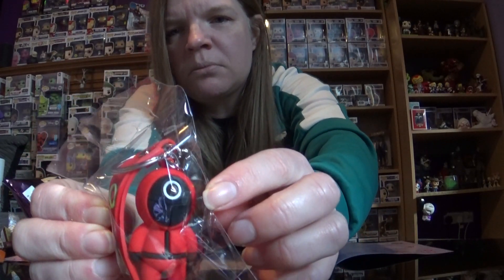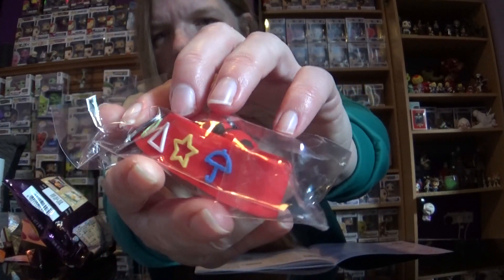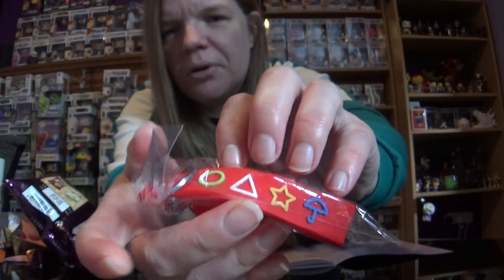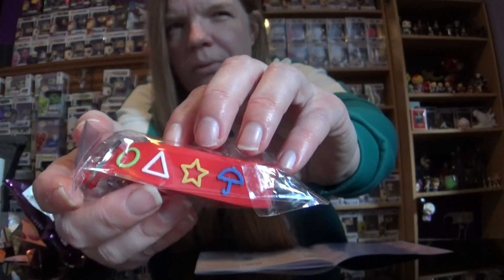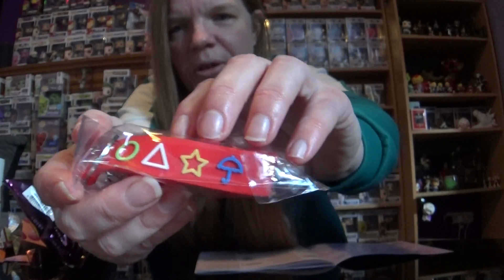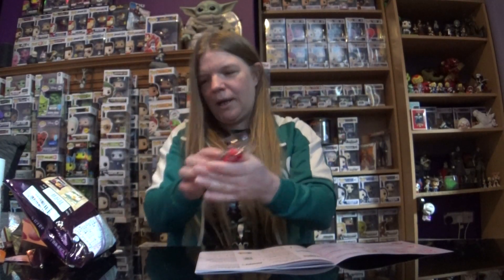We have a keychain of one of the Squid Game soldiers. It's one of the lower ones because you've got the circle, triangle, and square - square's like the top guy. I loved Squid Game, it was such a good show, kind of brutal in parts but really, really good. Can't wait for season two. And it has the umbrella, star, triangle, circle - as you know, that was from the Dalgona episode. Very cool - I'll probably be putting that somewhere.